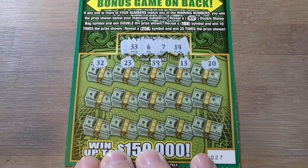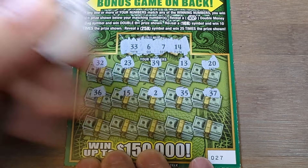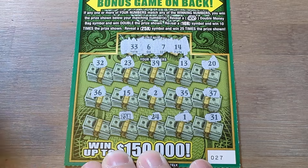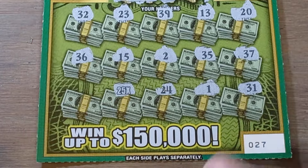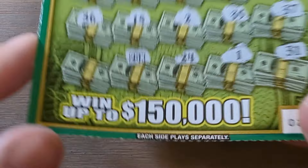Some dancing around. Some one-offs. Bottom row on ticket 27: 31, 1, 24. Oh, let's go! Look at that — are you kidding me? We played two books of this, couldn't find a multiplier. I buy 10 of them on a whim and we got one. Ticket 27 with a 25x multiplier!